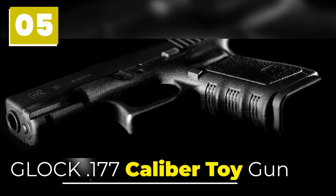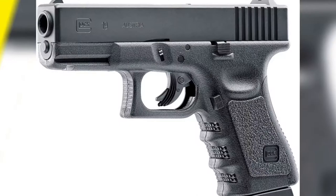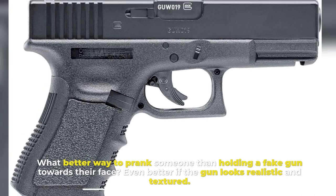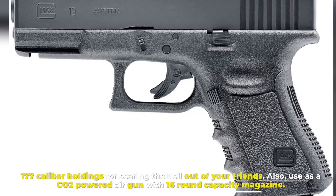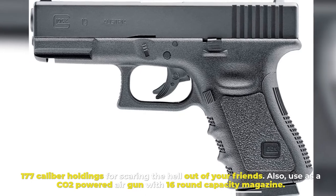Number 5: Glock .177 Caliber Toy Gun. What better way to prank someone than holding a fake gun towards their face? Even better if the gun looks realistic and textured. This .177 caliber toy is great for scaring the hell out of your friends. It uses a CO2 powered air gun with a 16 round capacity magazine.